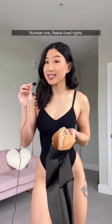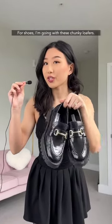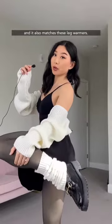Number one: fleece-lined tights. And I also threw on this pleated skirt — I want to go for like a ballet court look. For shoes, I'm going with these chunky loafers. I threw on this adorable shrug and it also matches these leg warmers.